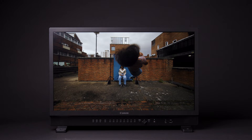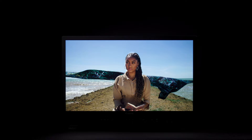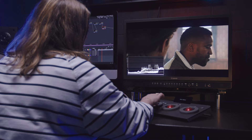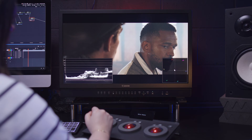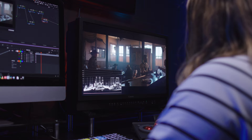The DP-V2730 represents the latest cutting-edge professional display from Canon — a hybrid solution for live broadcast, on-set monitoring and post-production. This 27-inch 4K Ultra HD LCD monitor has exceptional uniform brightness up to 1000 nits, providing strong HDR imaging performance and outstanding colour accuracy. The DP-V2730 also features Canon's advanced award-winning HDR monitoring tools.